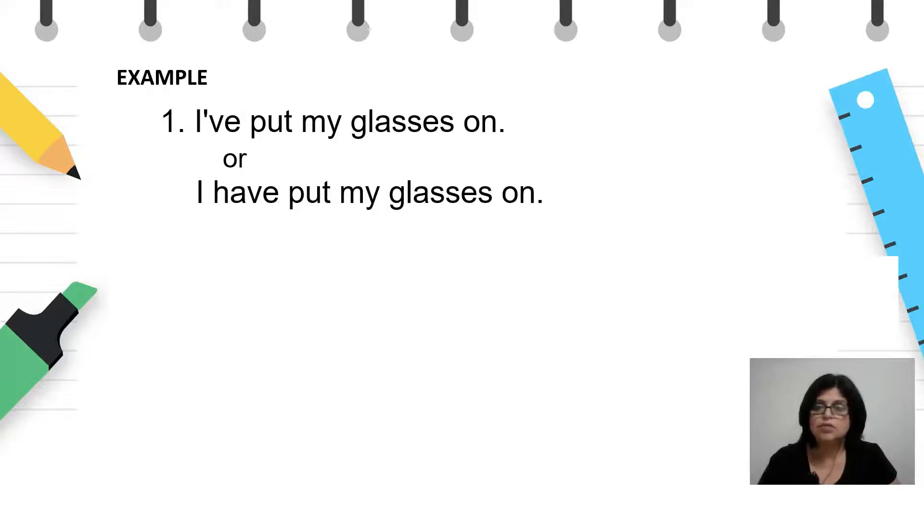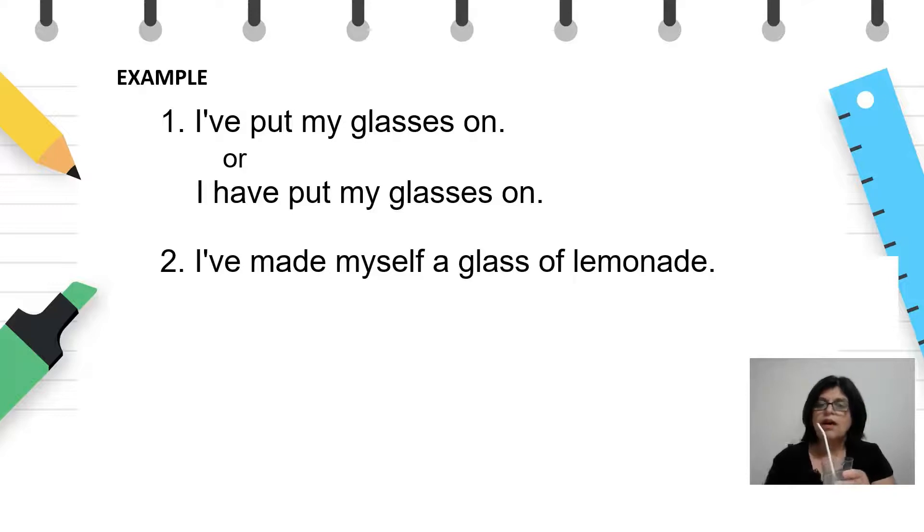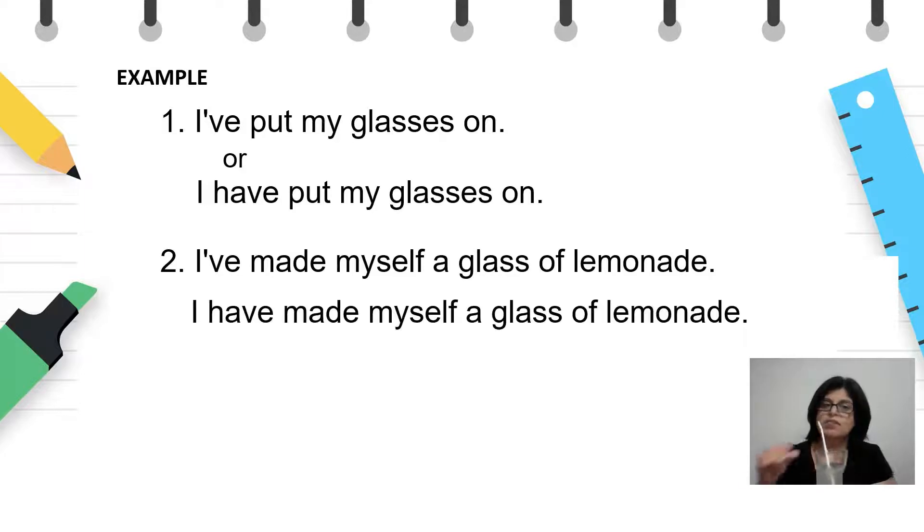I can see better. Можам да гледам подобро. Next example — Look, I've made myself a glass of lemonade. Or: I have made myself a glass of lemonade. Иако целосната активност за изработката на лимонадата е во минатото, резултатот е видлив — чаша со лимонада. Исто така дејствието се извршило во блиското минато, бидејќи, гледате, сè уште лимонадата не е ниту испиена.